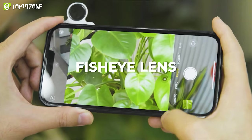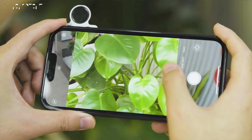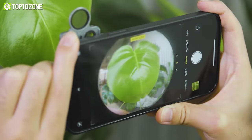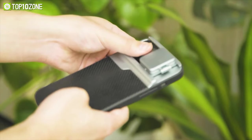Let's not forget about the fisheye lens that'll allow you to capture creative, fun images with an ultra-wide field of view. Lens Case has a smooth sliding system so you can easily switch between lenses, and the magnetic lens cover protects the lenses from being lost or scratched.